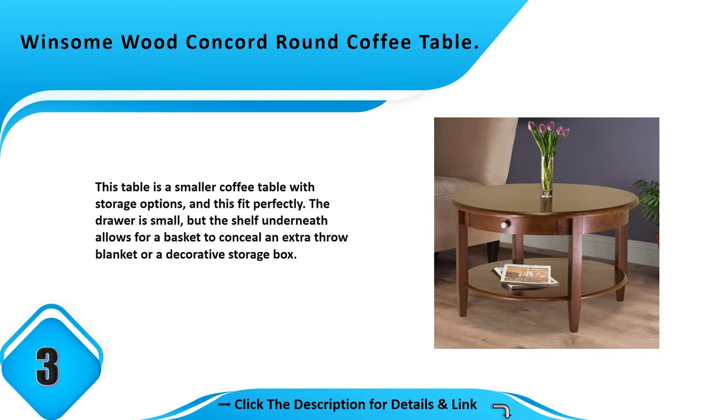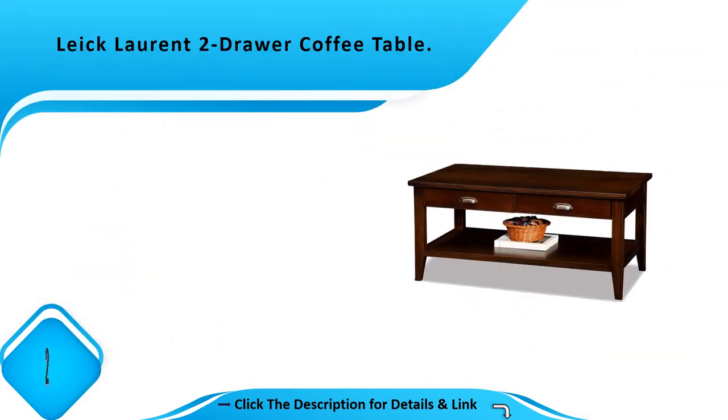Number 3: Winsome Wood Concord round coffee table. This is a smaller coffee table with storage options. It fit perfectly. The drawer is small, but the shelf underneath allows for a basket to conceal an extra throw blanket or a decorative storage box.